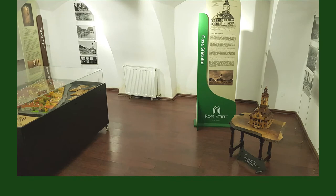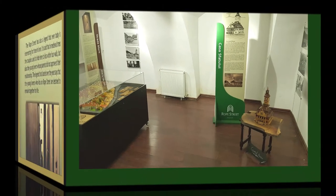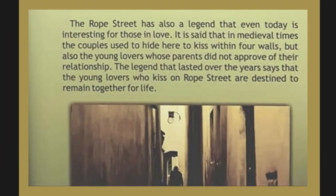There are interpretation and information boards outlining local legends about Rope Street. The Rope Street has also a legend that even today is interesting for those in love. It is said that in medieval times, couples used to hide here to kiss within four walls, but also young lovers whose parents did not approve of their relationship. The legend that lasted over the years says that the young lovers who kissed on Rope Street are destined to remain together for life.